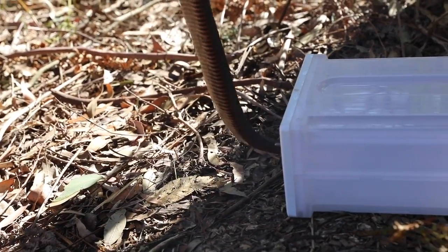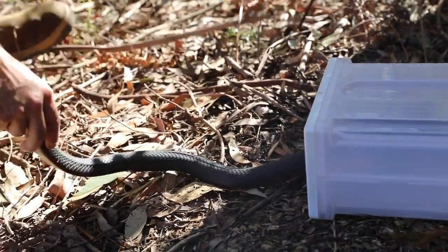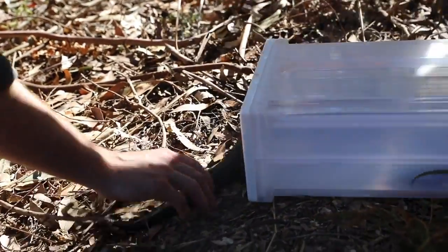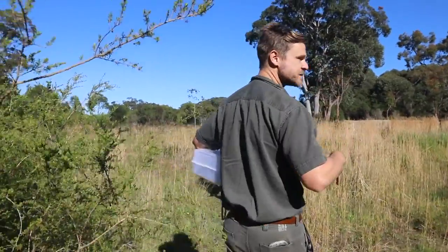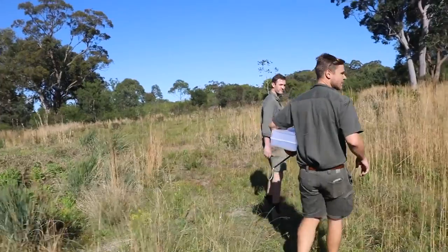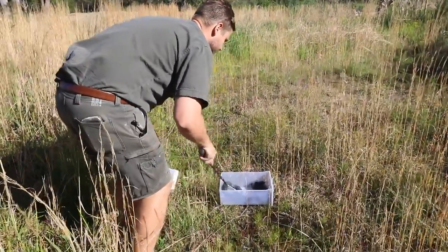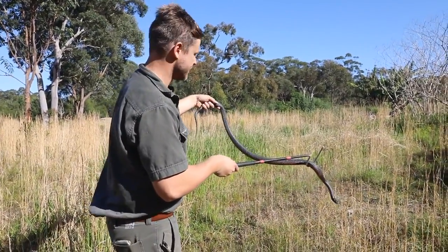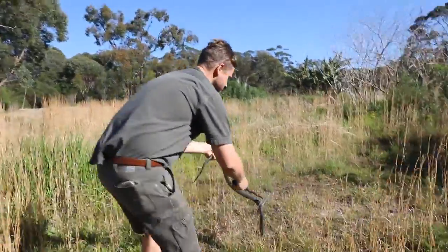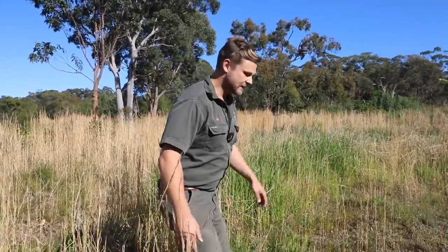That is a really nice red belly — nice and warm, basking. Probably just a young male out, hopefully looking for some girls in the next couple of weeks. We're now out the back of the park in this beautiful bush setting that borders the park. We're going to release this red belly so he can go back to what he was doing just outside of the park grounds. They really are one of Australia's most beautiful snakes — so let's just let him go right through this long grass. Off you go, mate.